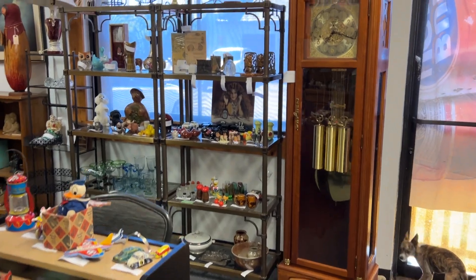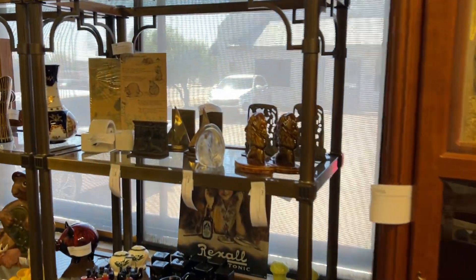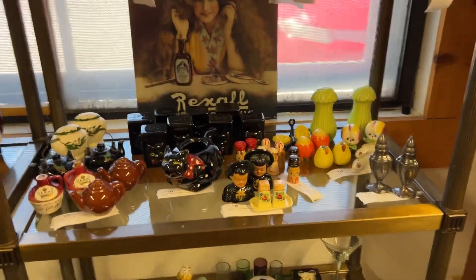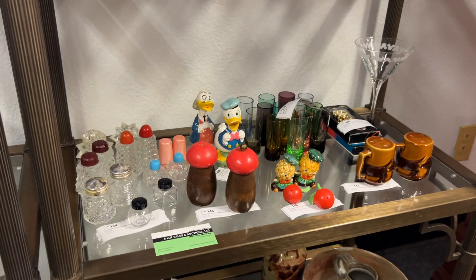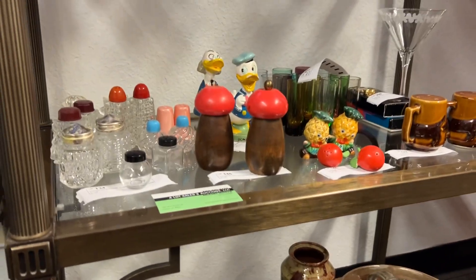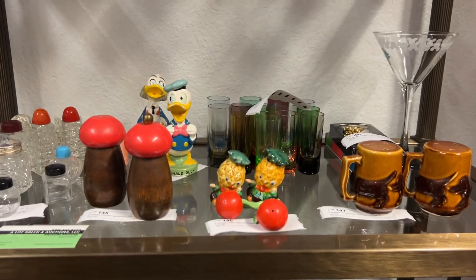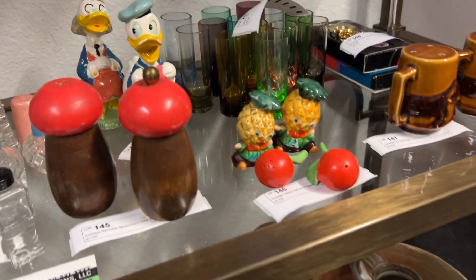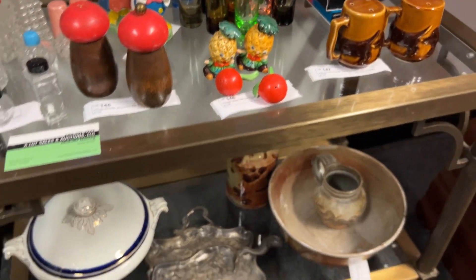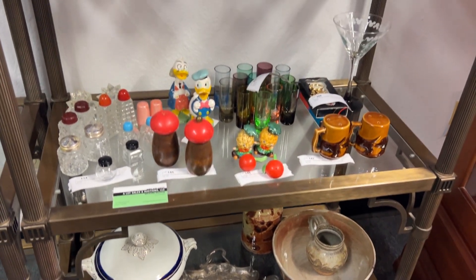And then we're going to move on over to the salt and pepper. Look at that — another mushroom set, a set of salt and pepper. We've got a shroom for every room here. It's a must-see. And what about those little pineapples and cherries? So cute. A lot of these salt and pepper collections are dated as far back as probably the 1940s up to the 70s.